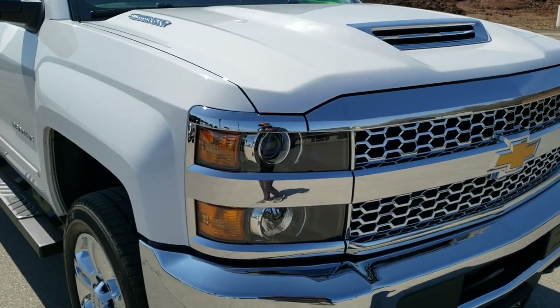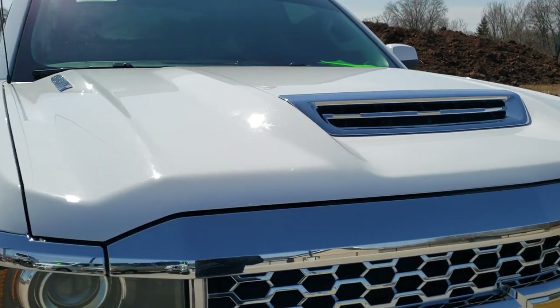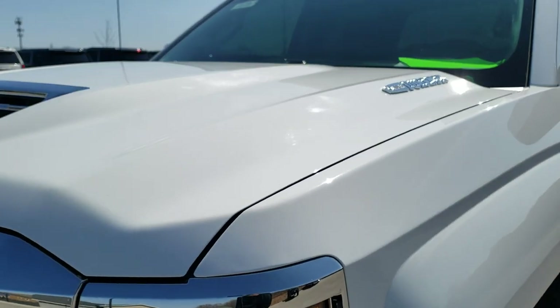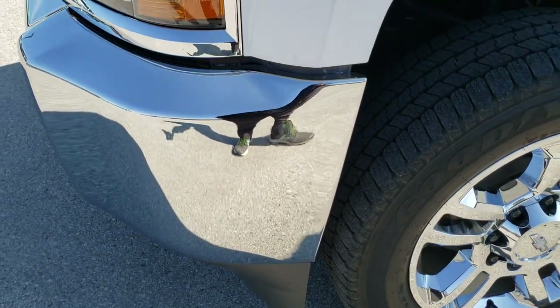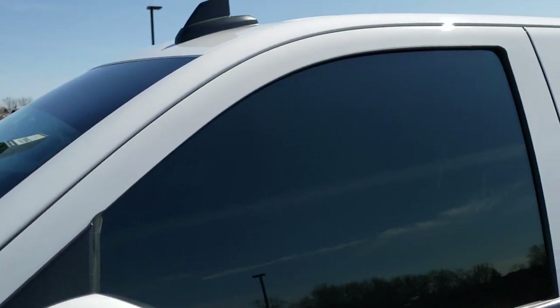This truck has the 6.6 liter Duramax diesel with the L5P motor, which gives you 445 horsepower. This truck has been fully safetied and inspected by our service shop, has a fresh oil and filter change, all the fluids have been checked and topped off, and this truck is 100% ready to go.